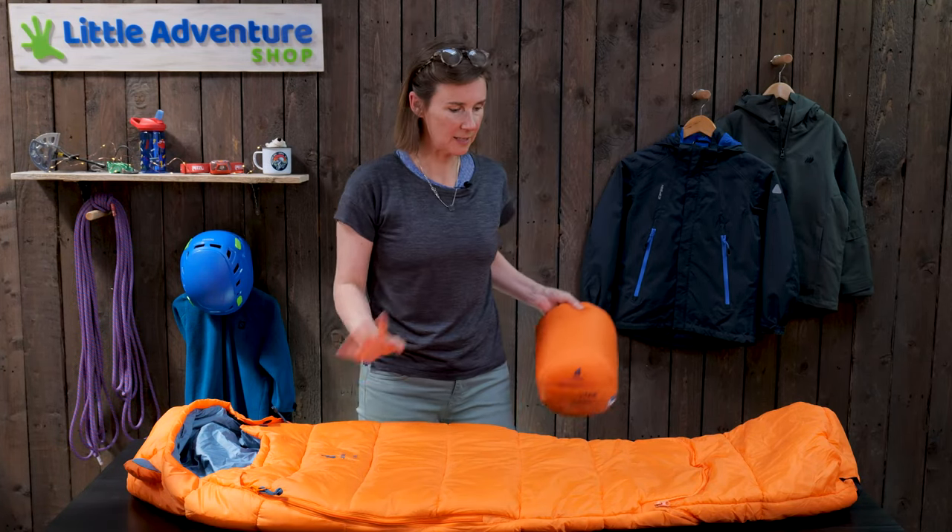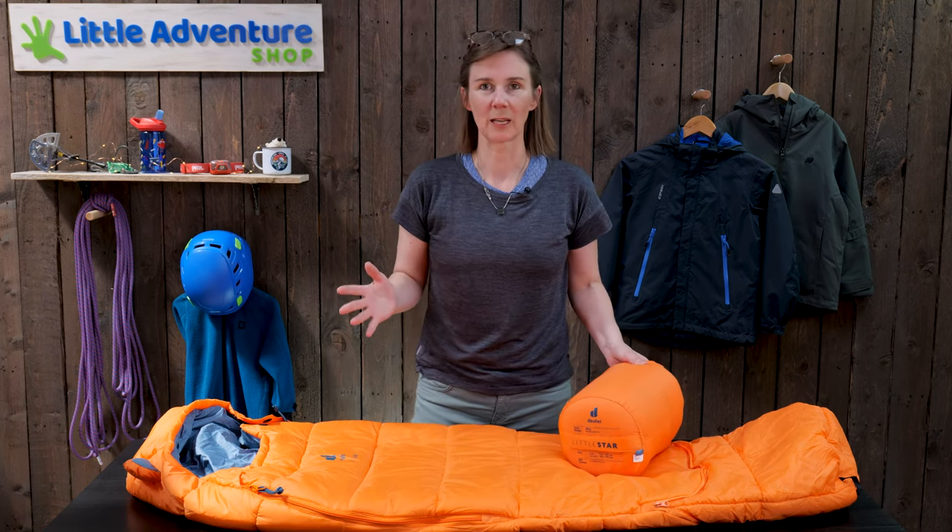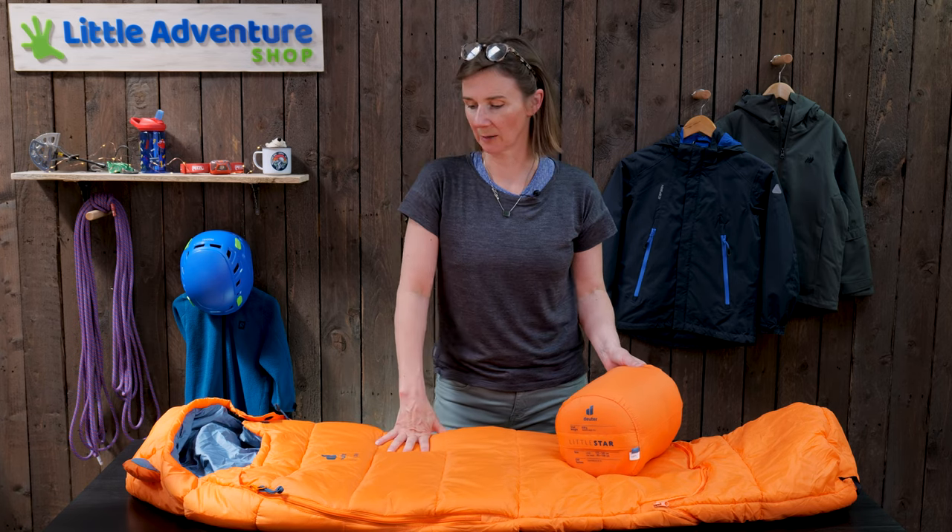All in all, this is a great sleeping bag for young children, particularly when you're going on your first camping trips, and then you're going to get a lot of use out of it.